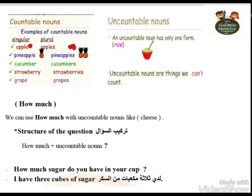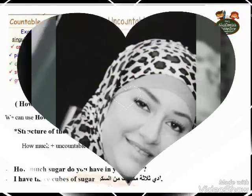Countable nouns — for example: apple, pineapple, cucumber, strawberry, grape — these are things we can count. Uncountable nouns are things we cannot count, like rice, sugar, salt, milk, juice. How much comes with uncountable nouns — the things we cannot count — like cheese. You can't say one cheese, two cheese, three cheese. So we use how much. For example: How much sugar do you have in your cup? — كم سكر عندك في كوباية بتاعتك؟